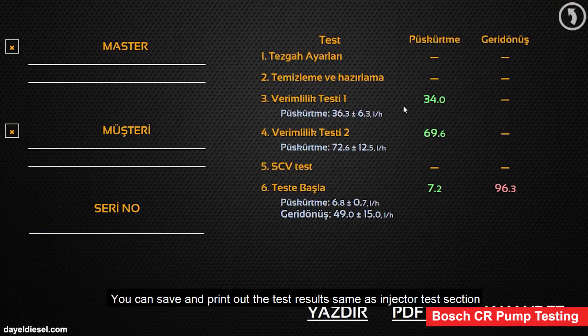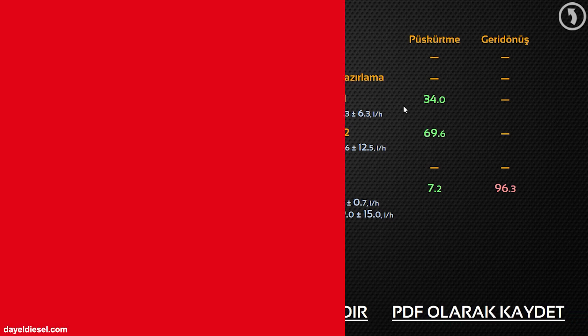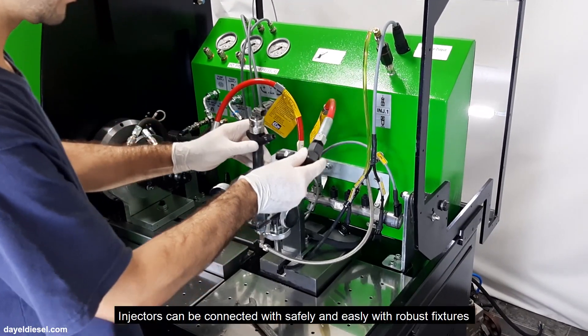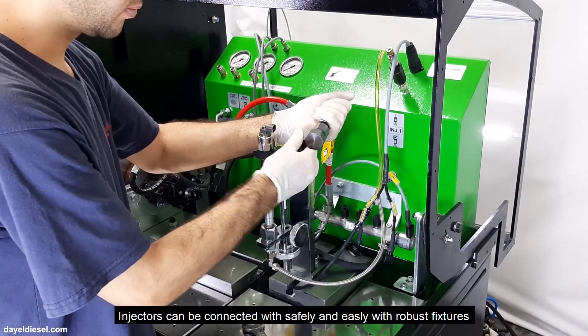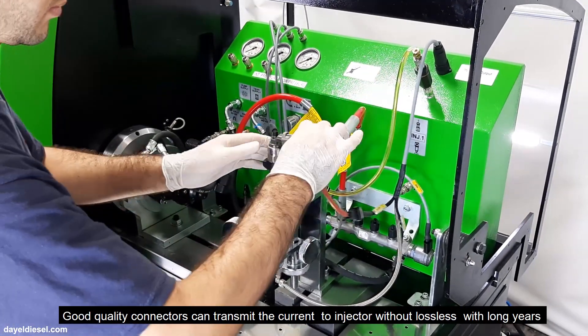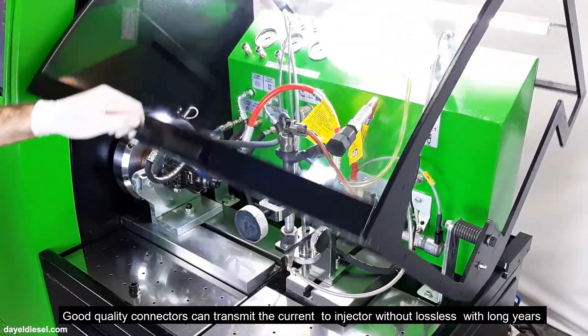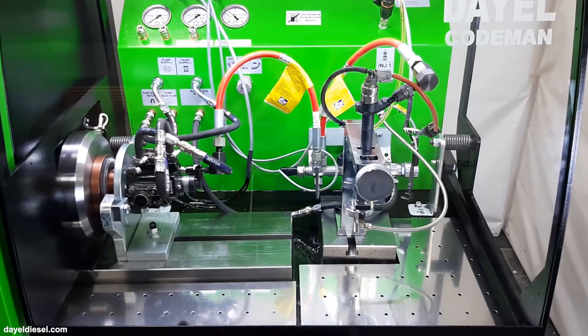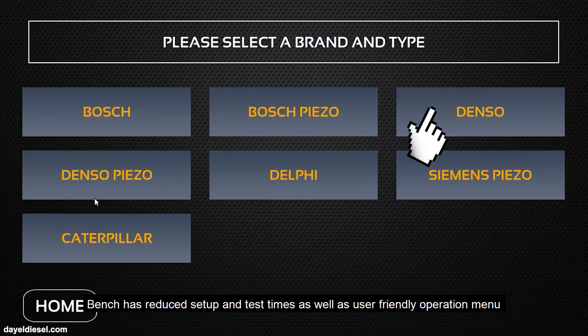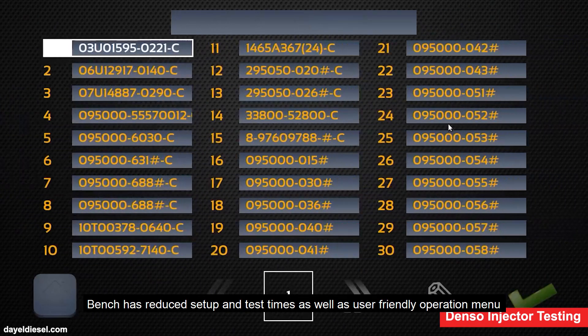You can save and print out the test results, same as the injector test section. Injectors can be connected safely and easily with robust fixtures. Good quality connectors transmit current to the injector without loss over many years. The bench has reduced setup and test times as well as a user-friendly operation menu.